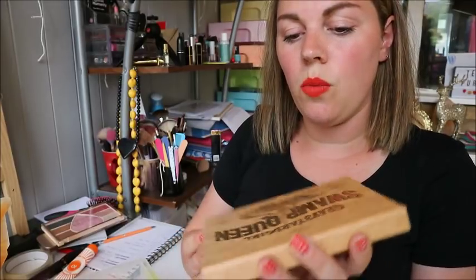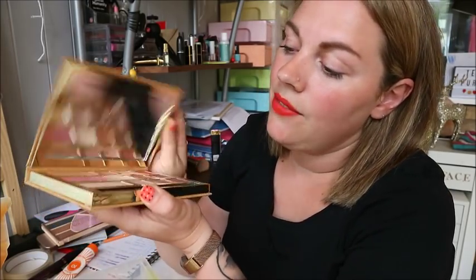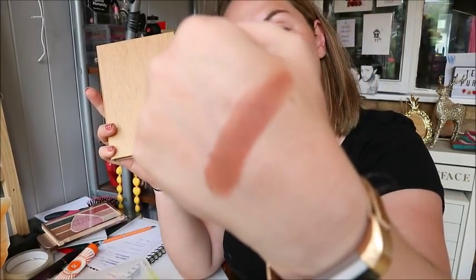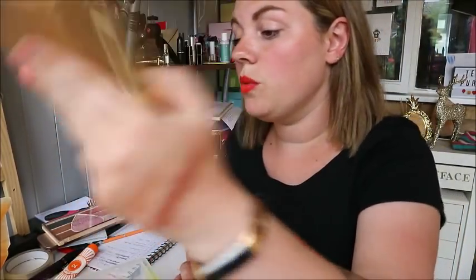Next up is the Tarte Swamp Queen palette. I bought a fake one on eBay thinking it was real — spent about £27, it was shocking quality. She gave me my money back and I saved up for the real one at £35. The reason I bought it is for the shade called Dog Man — the most gorgeous red-terracotta-brown. The shimmers are also gorgeous. Really you can see all my favorites are warm-toned because I love warm tones, though I am trying to do more cool-toned looks.